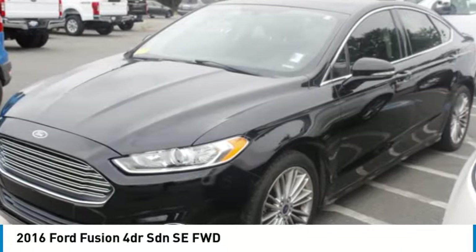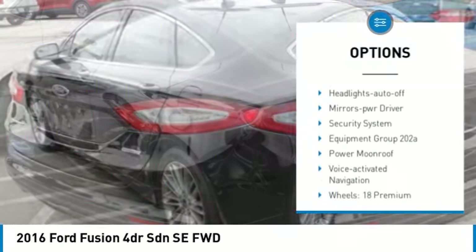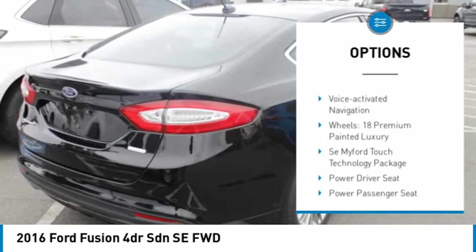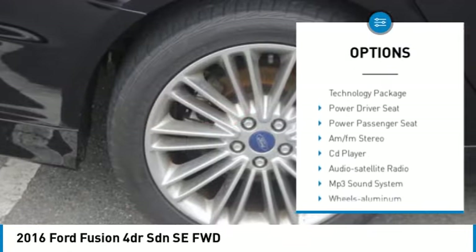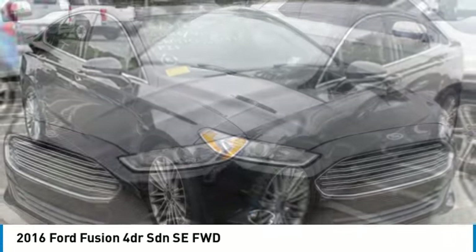Here are some of this vehicle's great options: aluminum wheels, heated side mirrors, traction control, daytime running lights, remote keyless entry, power moonroof, front wheel drive, headlights auto off, mirror memory, and security system.